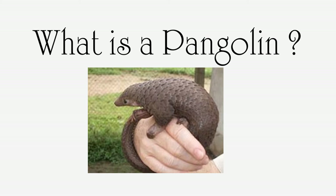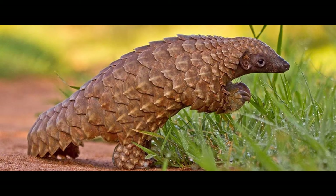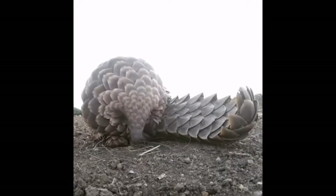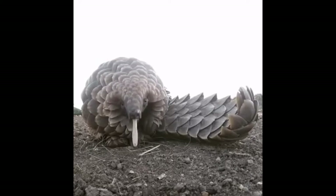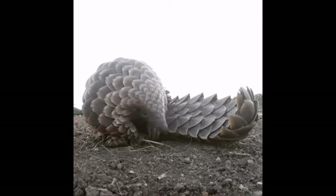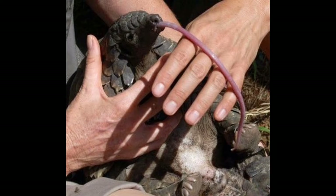What the heck is a pangolin? Well, a pangolin is a creature that's a cross between an anteater and an armadillo. It's pretty interesting — it has this really long tongue with which it eats like 70 million ants a year. There's a species mostly in Africa and in Asia.